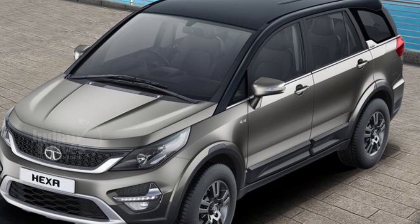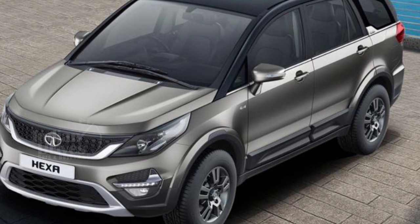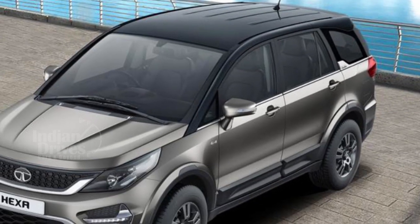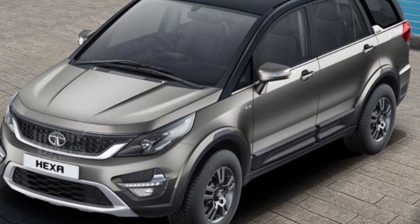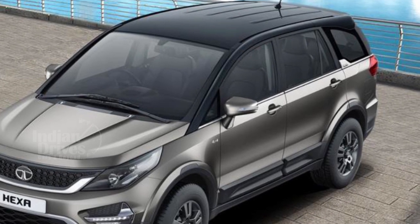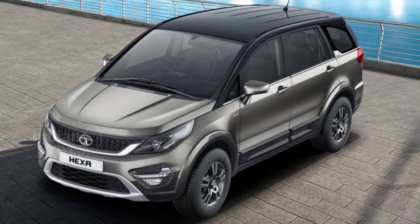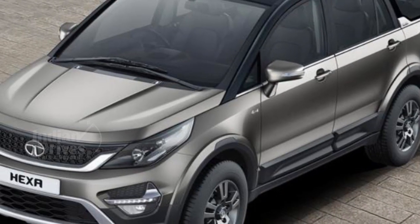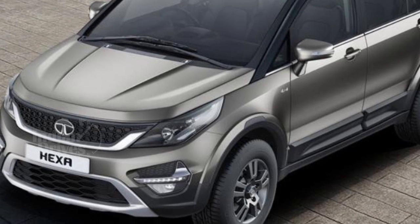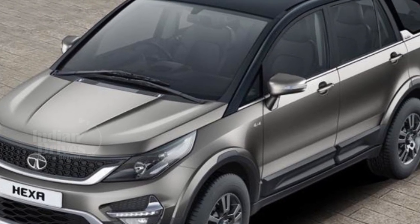A mildly updated version of the Tata Hexa has been launched at Rs 14.38 lakhs. The car has received cosmetic exterior changes and a new infotainment system. The existing XM, XMA and XM Plus variants of the 2019 Hexa now get the Hermann 7-inch infotainment system, replacing the existing 5-inch unit. The system comes with 10 JBL speakers and Android Auto compatibility.